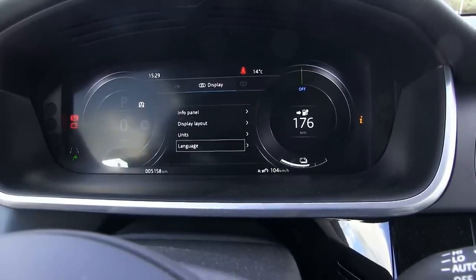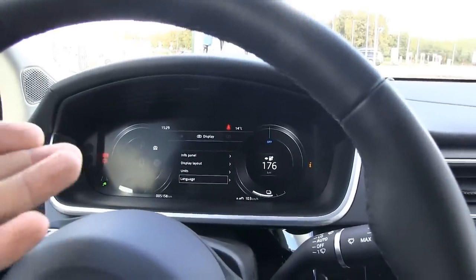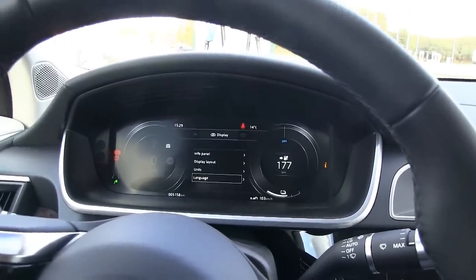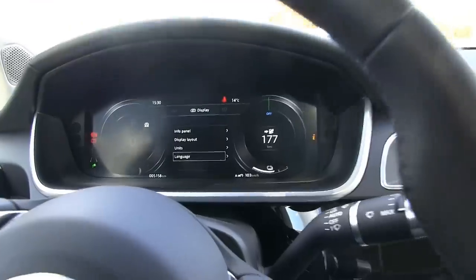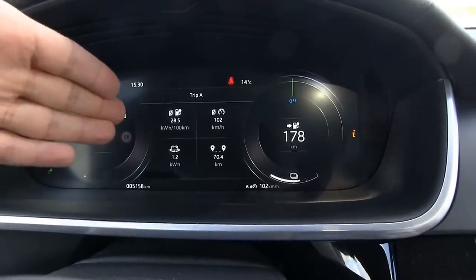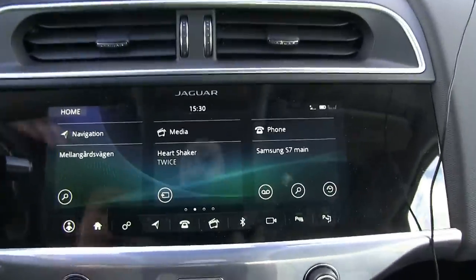You have units and language settings, which is interesting — you can have a different language for the instrument cluster and a different language for the infotainment system. I chose to show average consumption, average speed, recuperated energy, and distance in the info panel. We have the infotainment screen here with lots of customization.